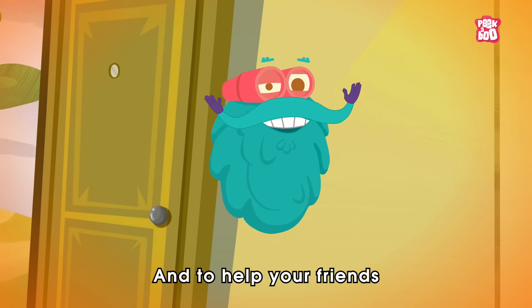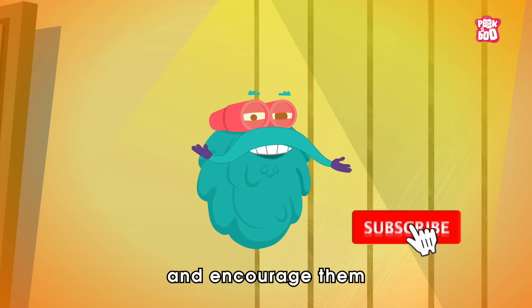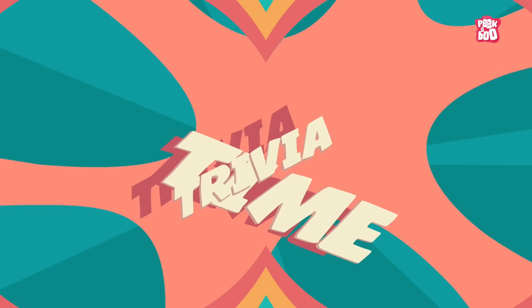And to help your friends and family, please share this video with them and encourage them to subscribe to our channels. Trivia Time!